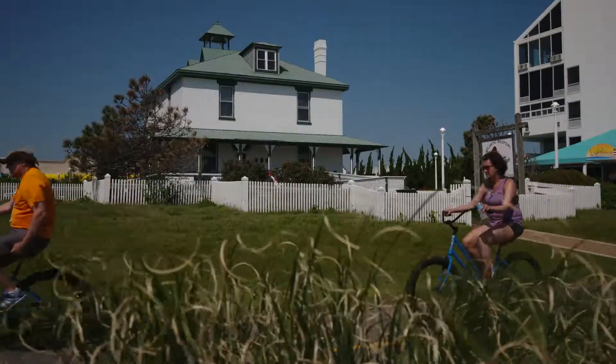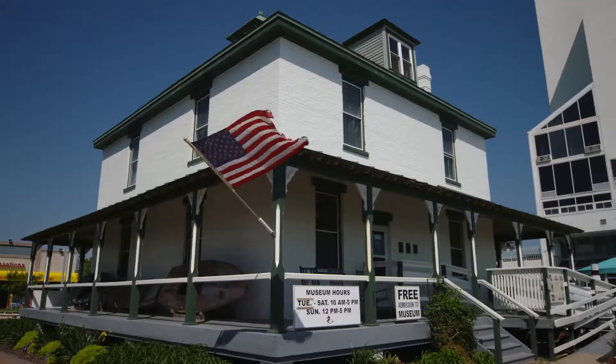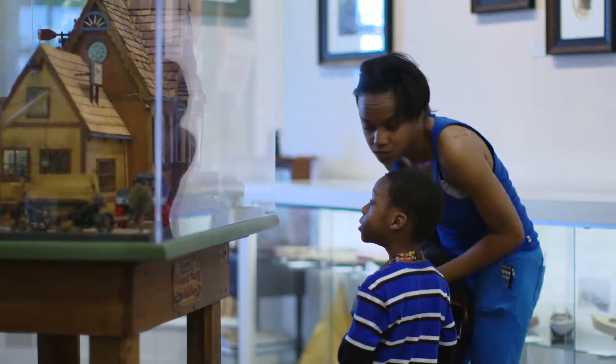The goal of the museum is to educate people who come here to visit about the rich history of wildfowling and duck hunting. It is to also educate them about the early history of the city of Virginia Beach.